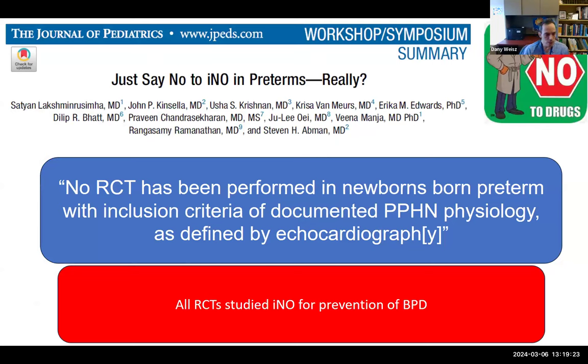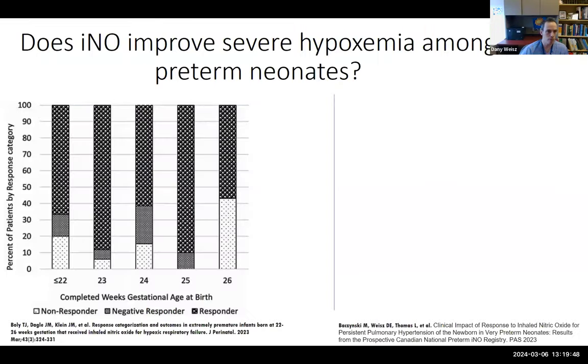The question is what did policymakers have against INO use? Was it that INO simply didn't work to improve hypoxemia in preterm neonates? Or that we don't know who to treat? Or that some babies might respond but derive no benefit with respect to outcomes?